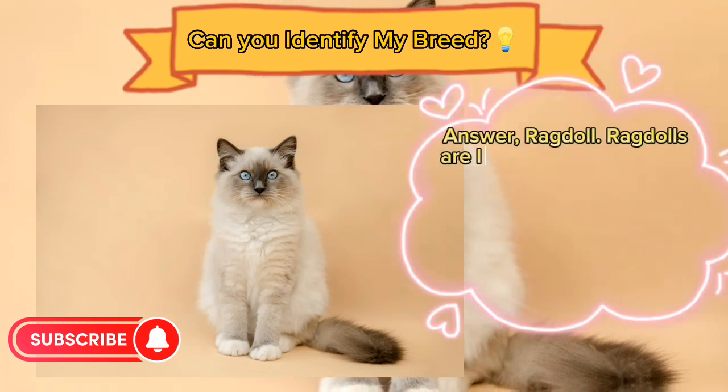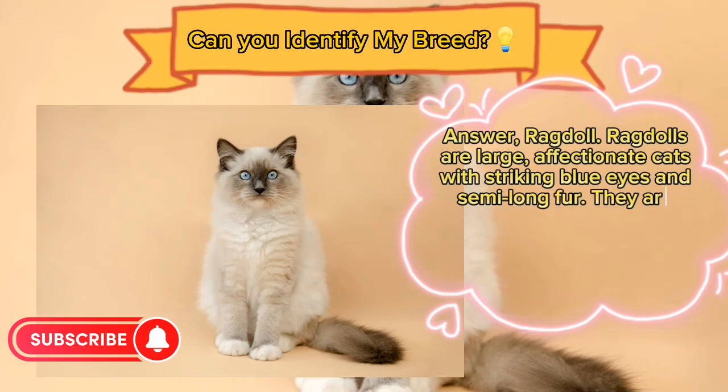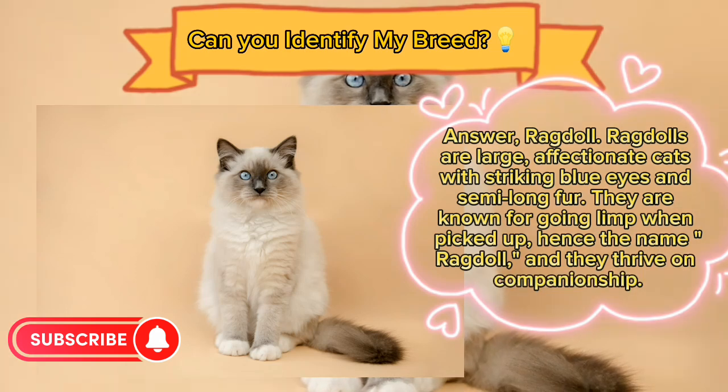Answer: Ragdoll. Ragdolls are large, affectionate cats with striking blue eyes and semi-long fur. They are known for going limp when picked up — hence the name Ragdoll — and they thrive on companionship.